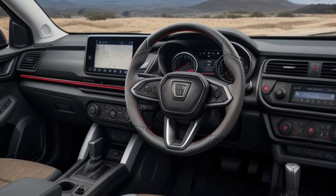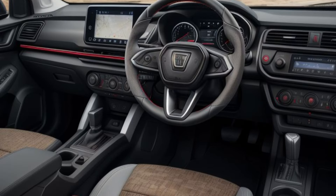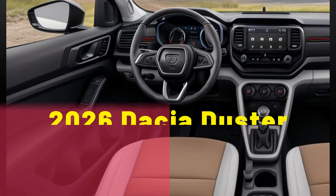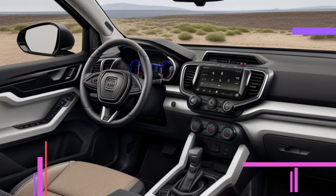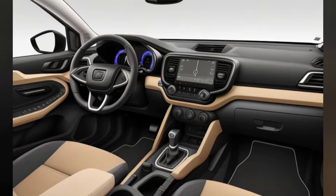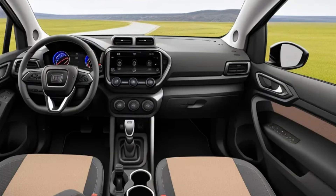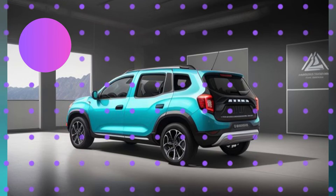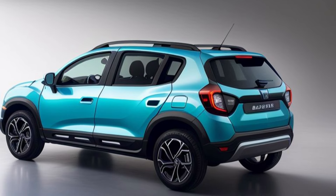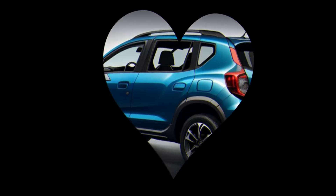The 2026 Dacia Duster is available with a range of advanced powertrains that deliver both efficiency and performance. Buyers can choose from petrol, diesel, and hybrid options, each designed to meet the needs of different driving styles and preferences. The hybrid powertrain, in particular, offers improved fuel economy and reduced emissions, reflecting Dacia's commitment to sustainability. The new Duster also features an upgraded suspension system and improved chassis dynamics, ensuring a smooth and comfortable ride on all types of terrain. The all-wheel drive option provides enhanced traction and stability, making the Duster capable of tackling off-road adventures with ease.